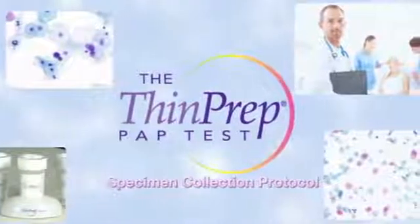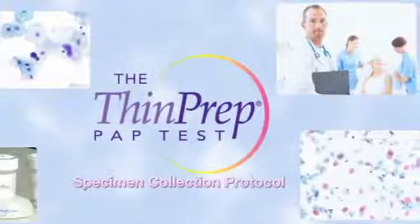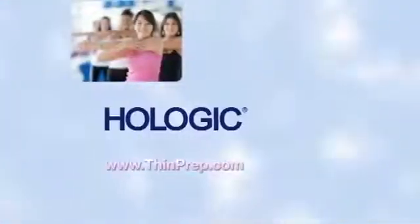Thank you for reviewing the ThinPrep specimen collection protocol. To learn more, please visit thinprep.com. If you would like additional information on specimen collection protocol or guidelines, please visit the American Society for Colposcopy and Cervical Pathology or the Clinical and Laboratory Standards Institute websites.